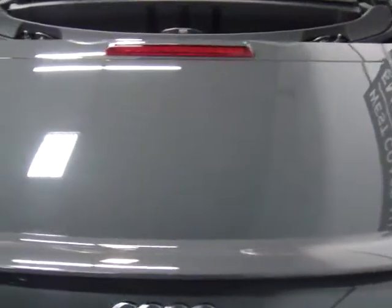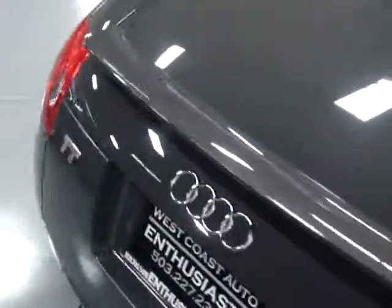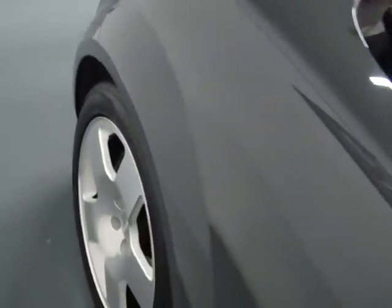We have all the original books, manuals, and keys. We've got two master keys, a valet key, a plastic key with a code on it, and the original window sticker.